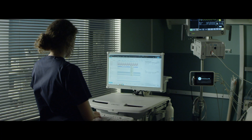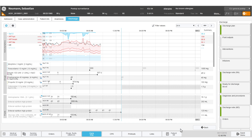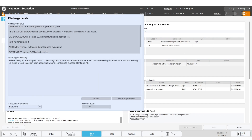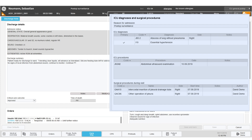It's time for Mr. Newman to leave the ICU. Centricity High Acuity simplifies the discharge process by providing a comprehensive workflow that guides you through the completion of mandatory data for billing, reporting, and national care registries.